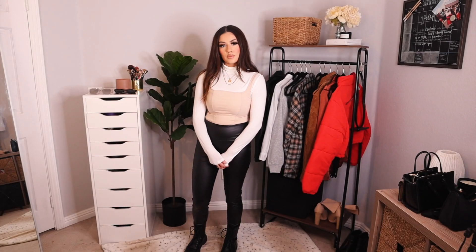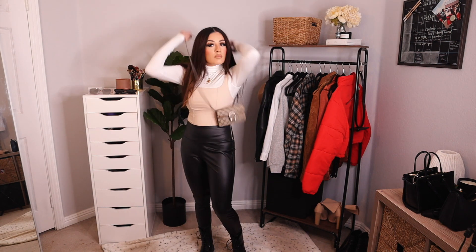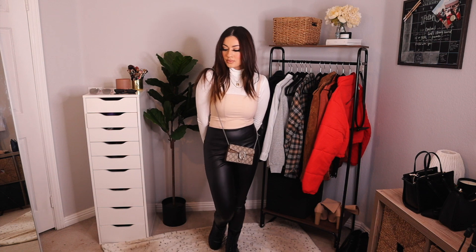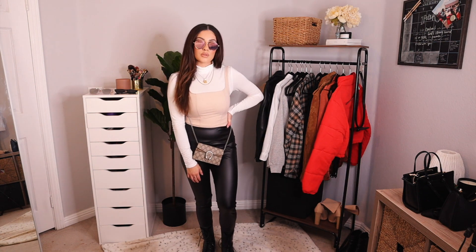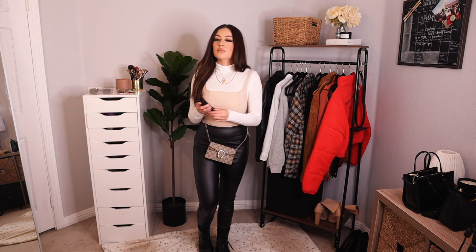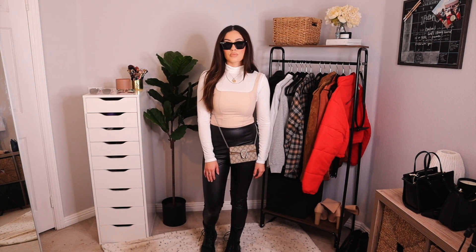For outfit number five, I just have this nude bodysuit corset-like top paired with a white turtleneck, faux leather leggings, my combat boots, and the Gucci Dionysus. I paired it at first with these round reflective sunglasses and I didn't really like it, so I changed it up and paired it with my black cat eye — I think this just makes the outfit look super sleek.